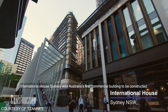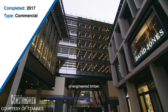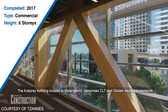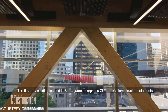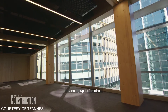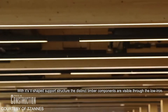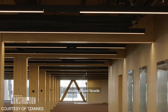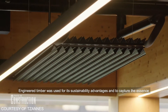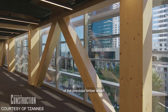International House Sydney was Australia's first commercial building to be constructed of engineered timber. The six-storey building located in Barangaroo comprises CLT and glulam structural elements spanning up to nine metres. With its V-shaped support structure, the distinct timber components are visible through the low-iron double glazed facade. Engineered timber was used for its sustainability advantages and to capture the essence of the previous timber wharf.